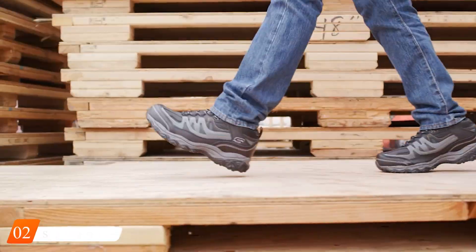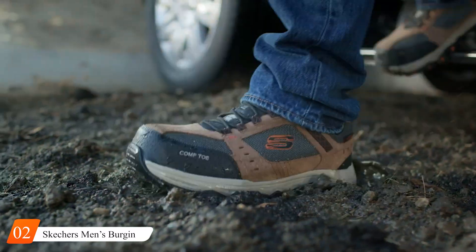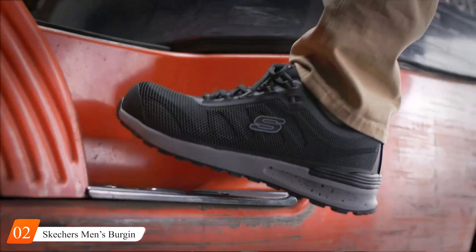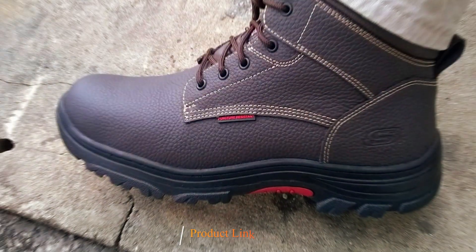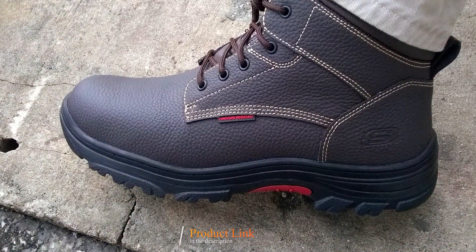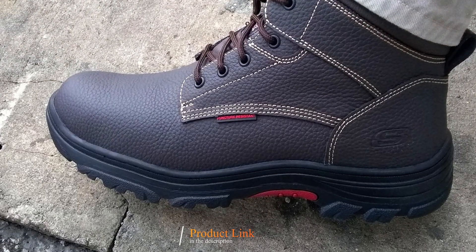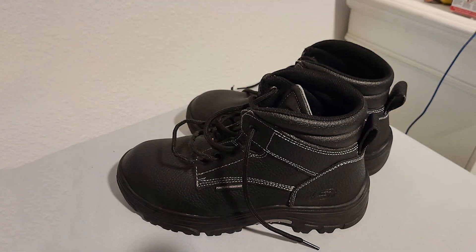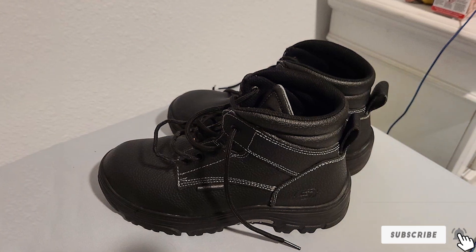Number 2. Introducing the Skechers Men's Bergen Tarlat Work Boots, where style meets durability for the modern worker. Crafted with precision and innovation, these boots are designed to tackle any job with ease while keeping you comfortable throughout the day. Featuring a rugged yet sophisticated design, the Skechers Bergen Tarlat Work Boots blend seamlessly into any work environment, offering a versatile option for professionals in various industries.